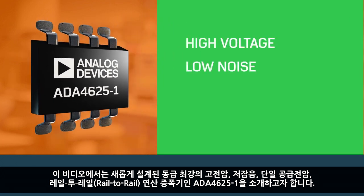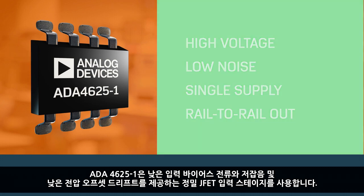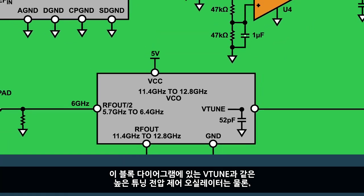The ADA4625-1 is a high-voltage, low-noise, single-supply rail-to-rail output op-amp. It uses a precision JFET input stage that provides low input bias current, low noise, and low voltage offset drift. The combination of wide bandwidth, low voltage noise, and low input bias current makes the ADA4625-1 especially suitable for feedback-loop active filter amplifiers.